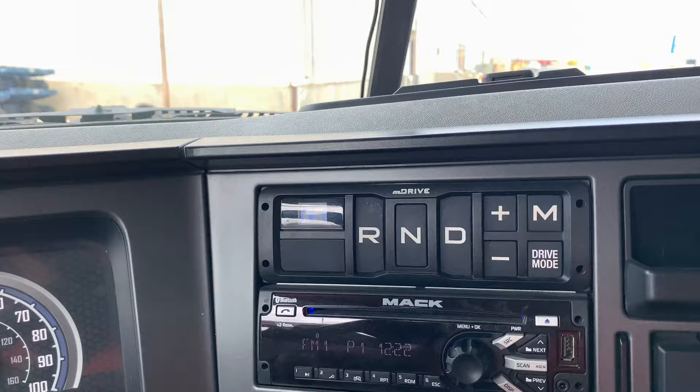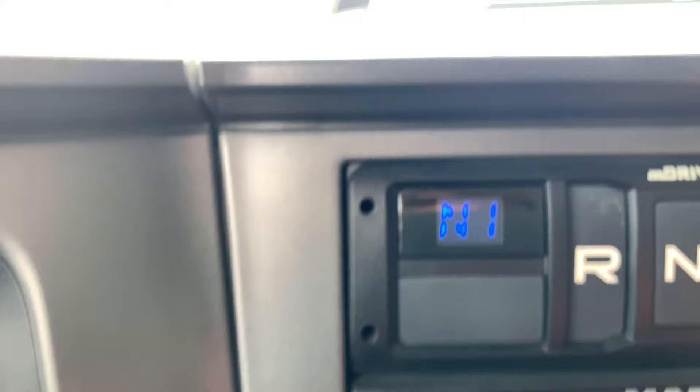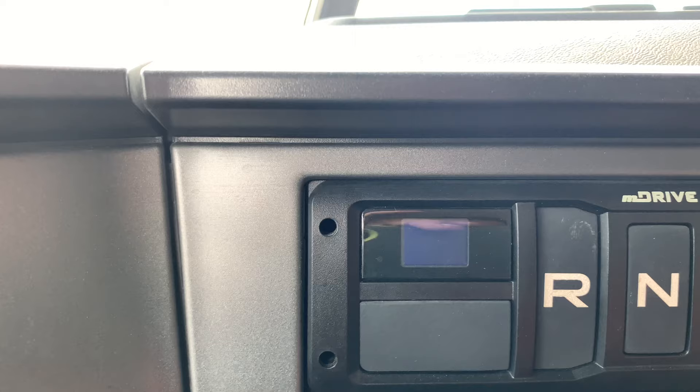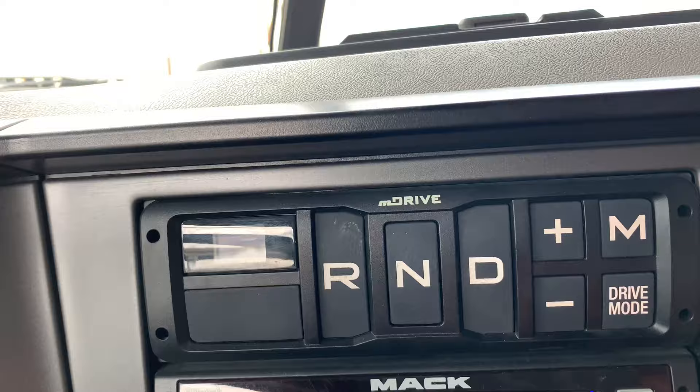Another option with this transmission is manual mode. To operate in manual mode you simply select M. What happens is it'll start flashing the gear — it's going to stay in that gear the entire time. You can move it down to first or up to second using the plus and minus buttons right here, and you choose which gear you're going to start off in, then shift gears as needed.